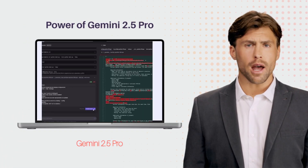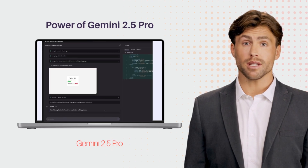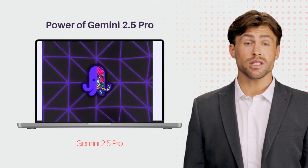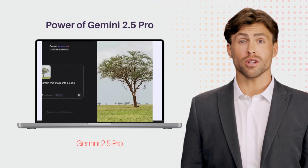Jules 2.0 is powered by Gemini 2.5 Pro, allowing you to handle complex tasks and large code bases. It evolves alongside the model, ensuring you always have access to the most advanced features. This makes Jules an essential partner for developers seeking efficiency and innovation in their projects.